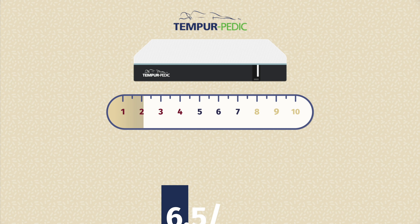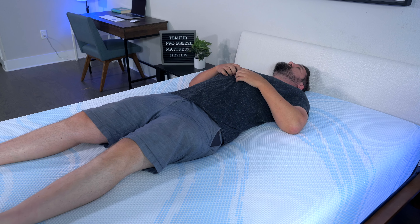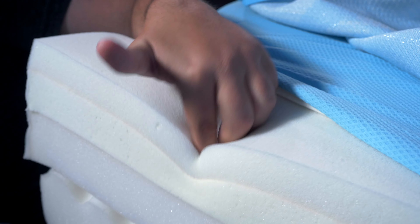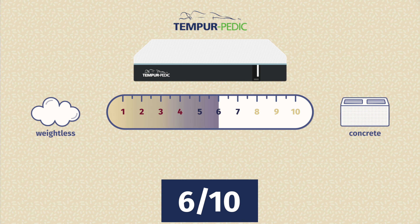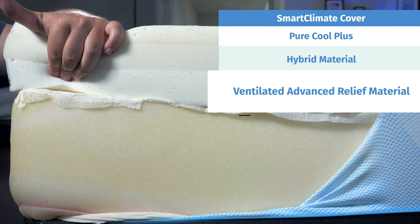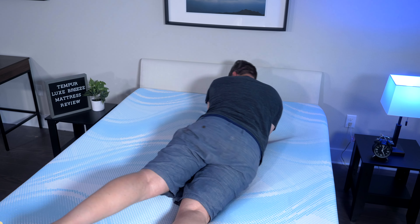Moving on to the Tempur-Breeze mattresses: the Tempur-Pro Breeze medium model was a great option for back sleepers, with a little bit of pressure on my side and too soft for stomach sleeping — with that classic slow-moving feel. The Luxe Breeze is a better option for side sleepers, also good for back sleepers, and again a little too soft for stomach sleeping. Its thick layers of foam on top really let you sink in and feel the mattress take the shape of your body.